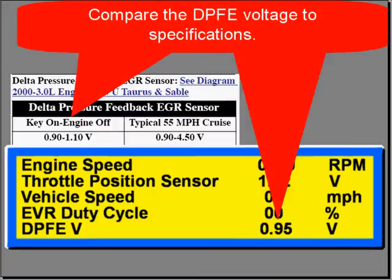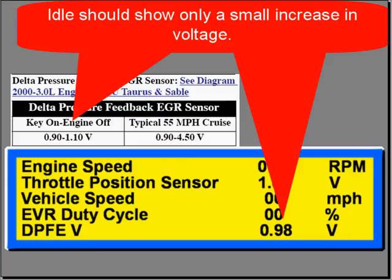Compare the DPFE — the delta pressure feedback EGR flow voltage — to specifications. Our spec is 0.9 to 1.1 volts key on, engine off. In our example, it's 0.9, so we're within specs.